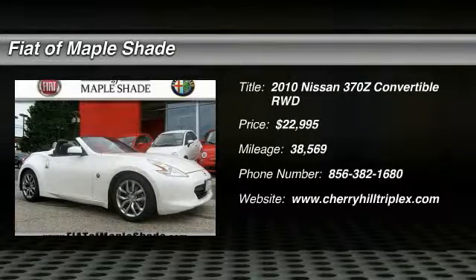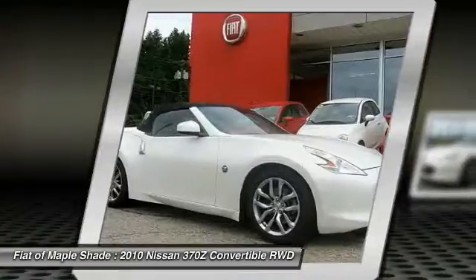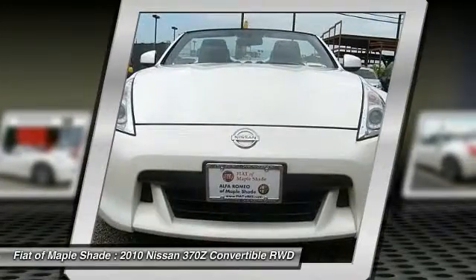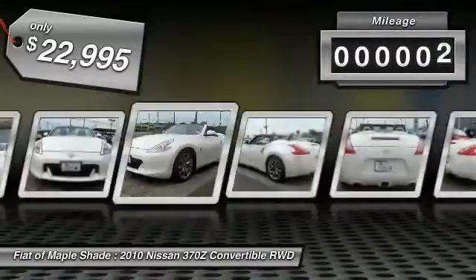The 2010 370Z. With its richly crafted driver-obsessed cockpit and the world's first synchro rev match manual transmission, the lower, wider, lighter Nissan Z is in a class all its own and is priced below $25,000.